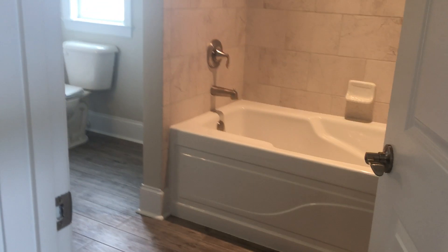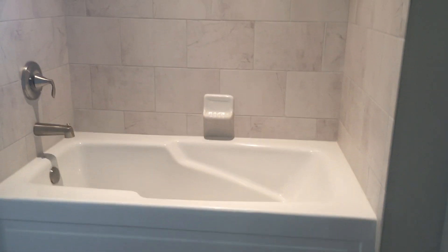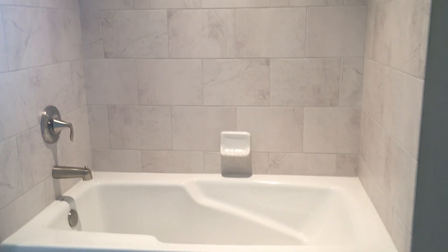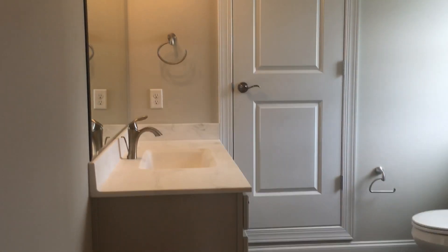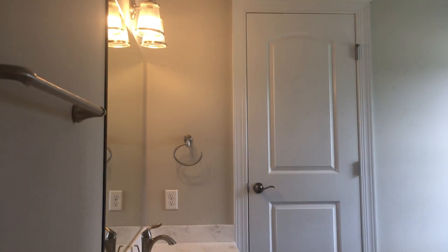And directly behind me is the full bath with tile floor. It's a gorgeous wood tile, full tub, and full tile shower. All of this is sander finish. There's another attic access there at that door.